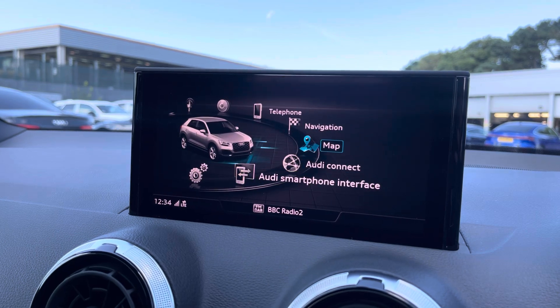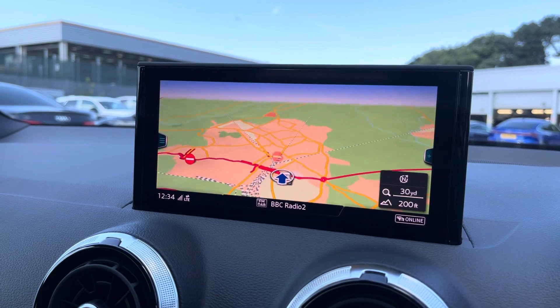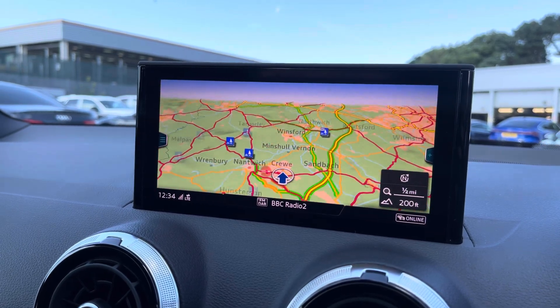Using the centre console controls you can access the satellite navigation system, which provides you with quick and easy turn-by-turn guidance to all your chosen destinations.